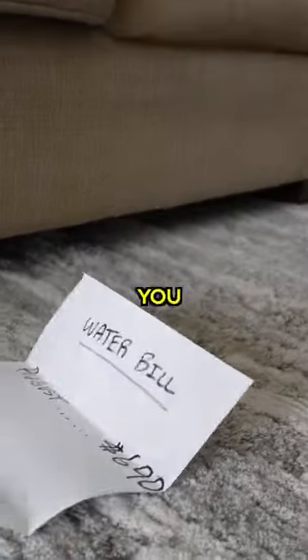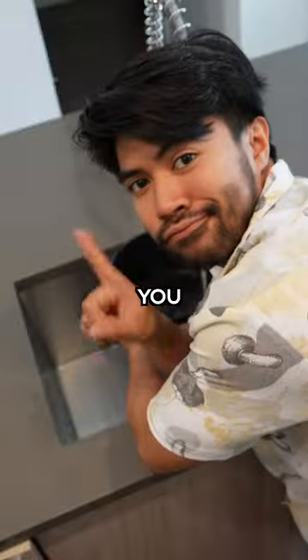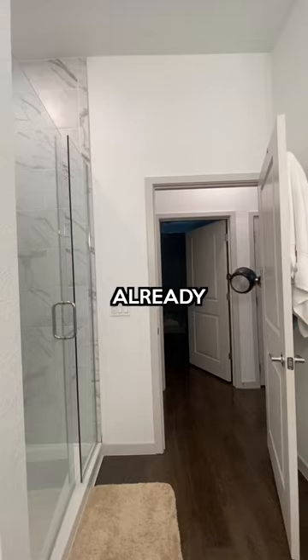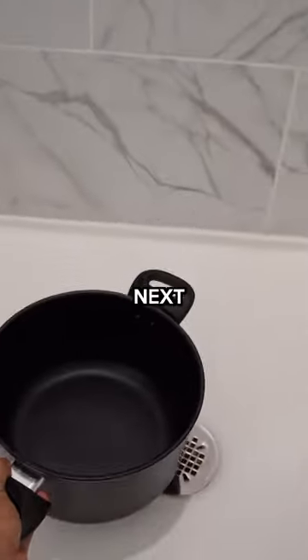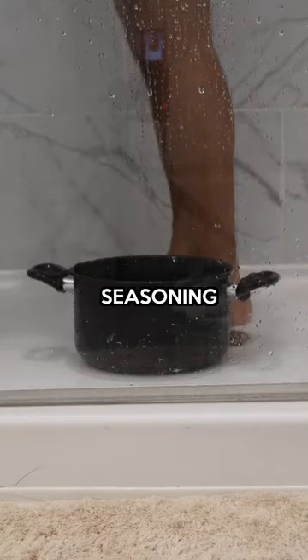Your water bill is way too expensive if you still do this. Every day we waste so much water cooking. But there's one way you can get the most out of your water that you're already using. Place that cooking pot right next to you in the shower. Do your usual routine. And if you get a little extra seasoning, so be it.